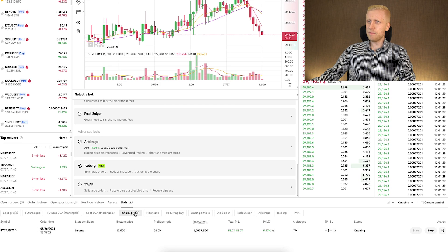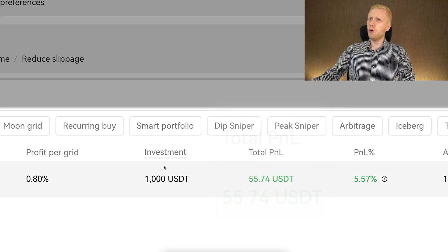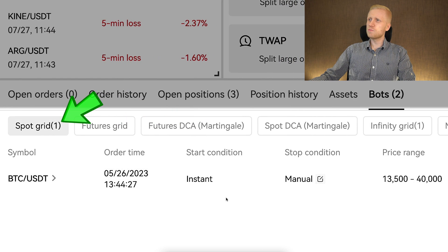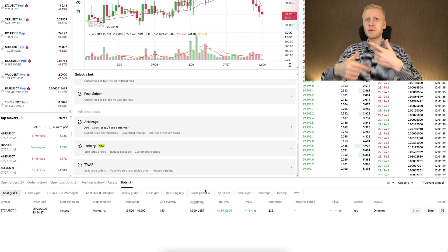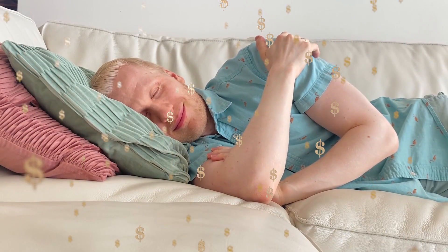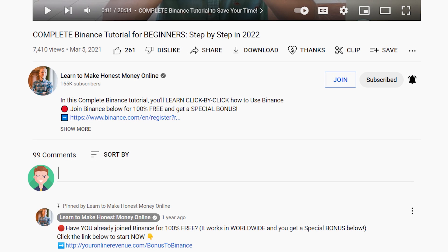For example, with the OKEx Infinity Grid bot, I have earned more than 55 USDT automatically. And with the Spot Grid bot, I have earned more than 41 USDT automatically. Those bots are doing the trading for me even while I'm sleeping. If you want me to cover any of these trading bots in future videos, just tell me in the comments below and I'll be happy to help.